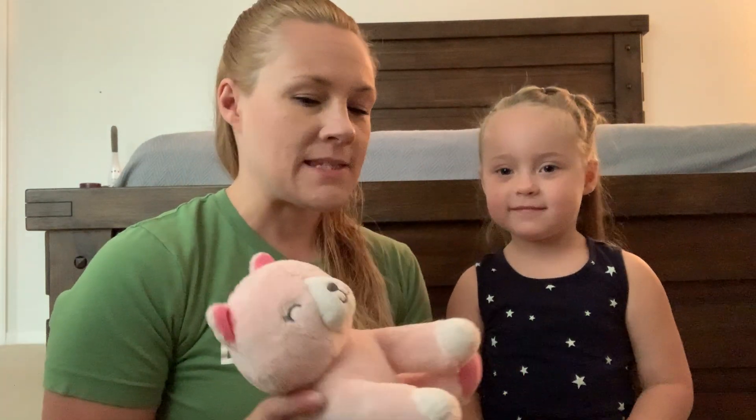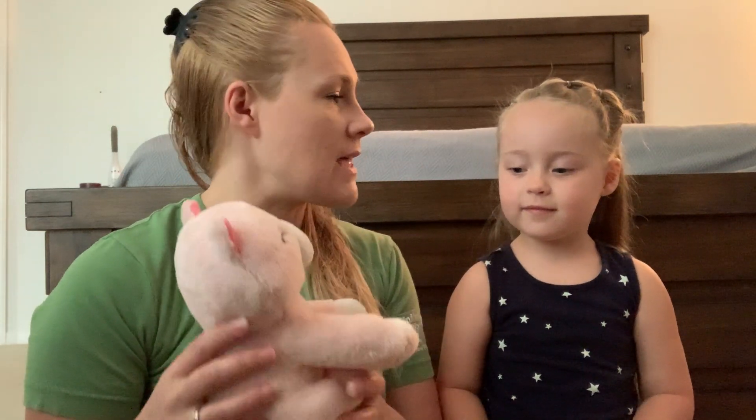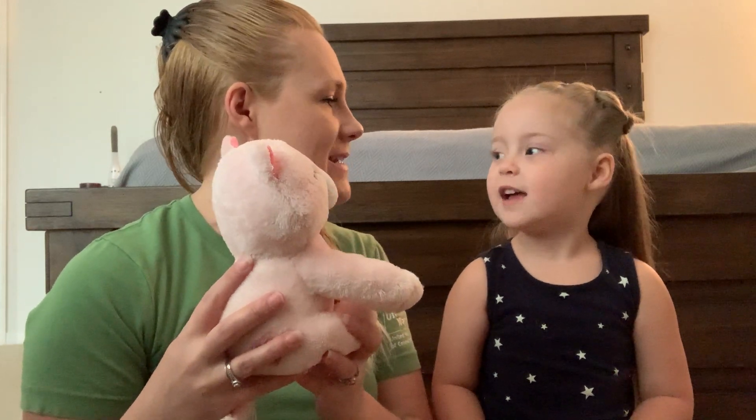So this is a cat. Let's say that name slowly. Cat. Do you remember how we're gonna clap that out? Cat. How many syllables is in the word cat? One. Good job.